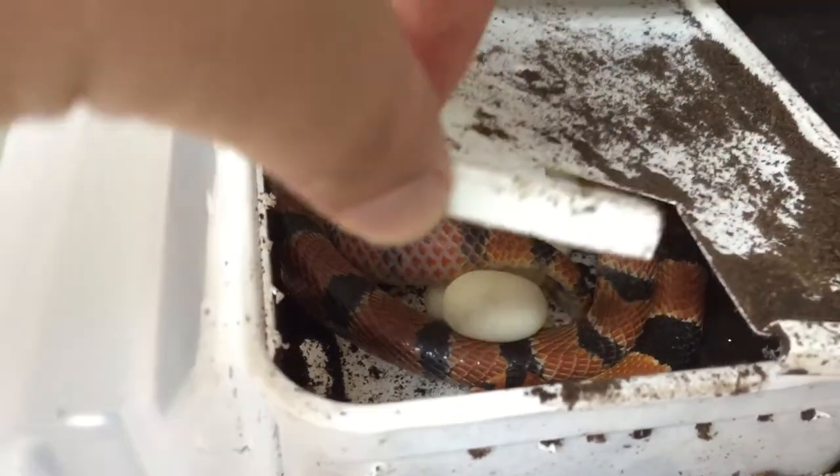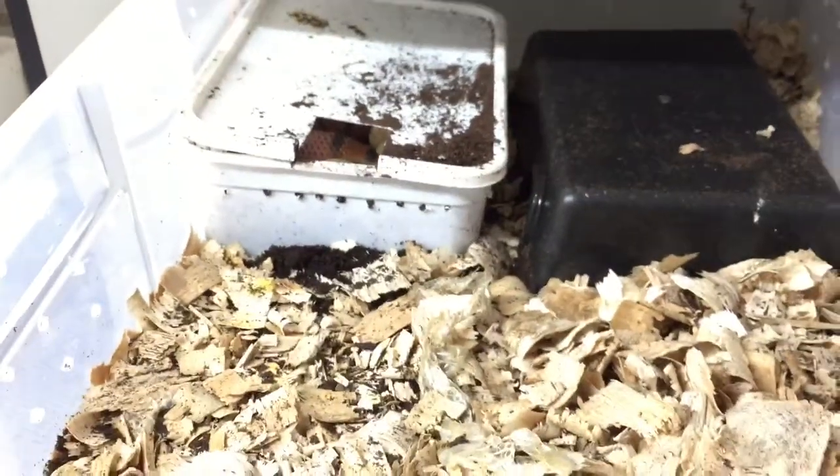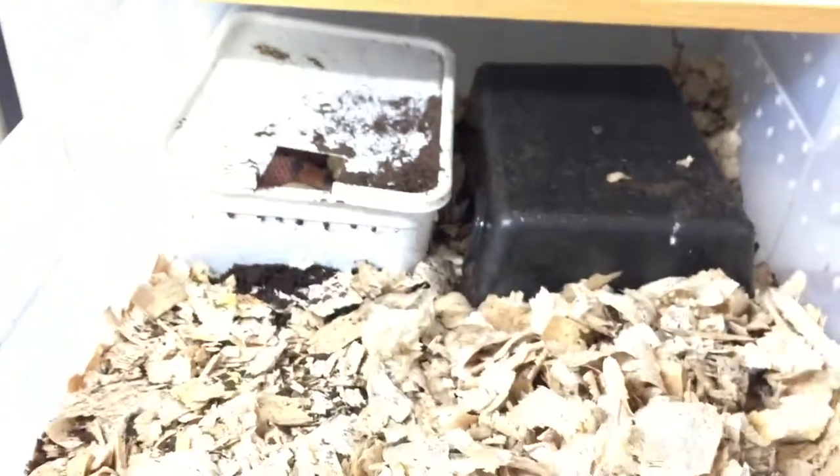Still got a few more to go, so very chuffed about that. These are one of our favorite species to work with — Cape Corals. Should have some nice babies soon.